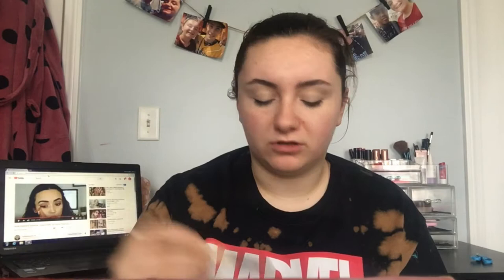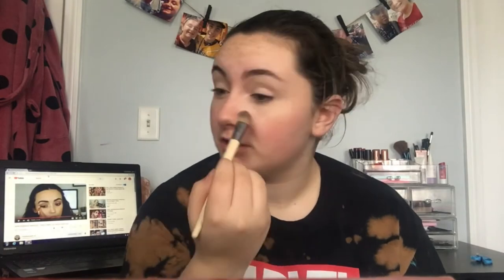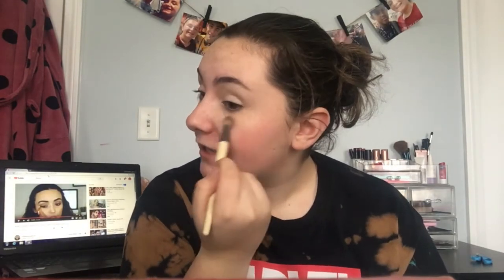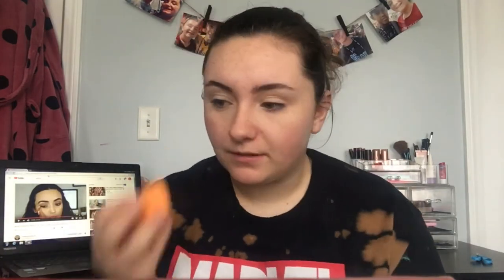To set, I'm using my Wet n Wild Photo Focus Pressed Powder with an Eco Tools large shadow brush. I am obsessed with the Eco Tools brush sets — I got them for Christmas. I'm just going to set under the eye and on my lid since the palette I'm using doesn't have a setting shade I prefer. Then I'm taking my Beauty Blender to blend down the concealer.